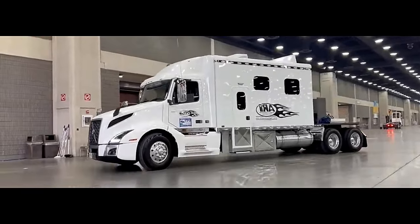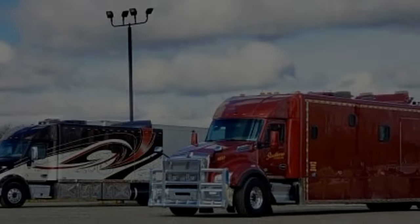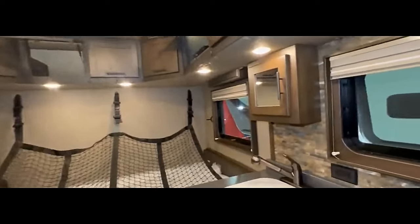The Volvo VNL 64T300 is a heavy-duty truck designed for long-haul transportation and is part of the Volvo VNL series, with a focus on performance, efficiency, and driver comfort. This truck is a popular choice in the trucking industry.